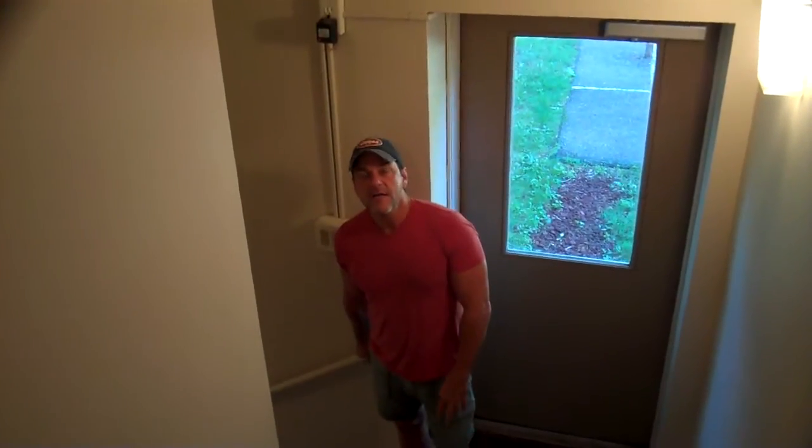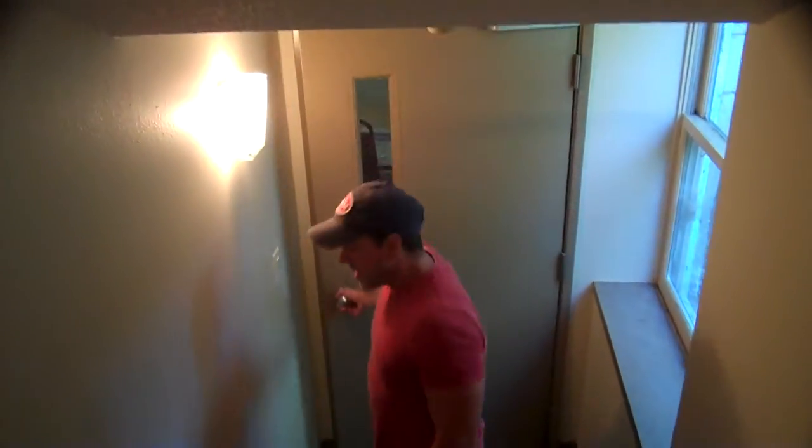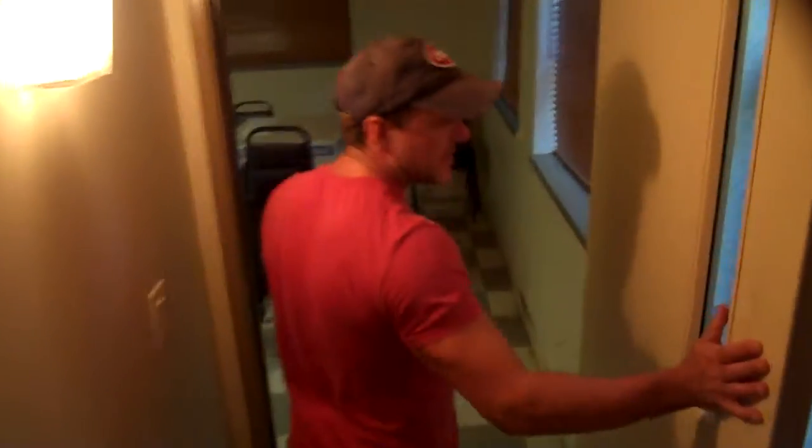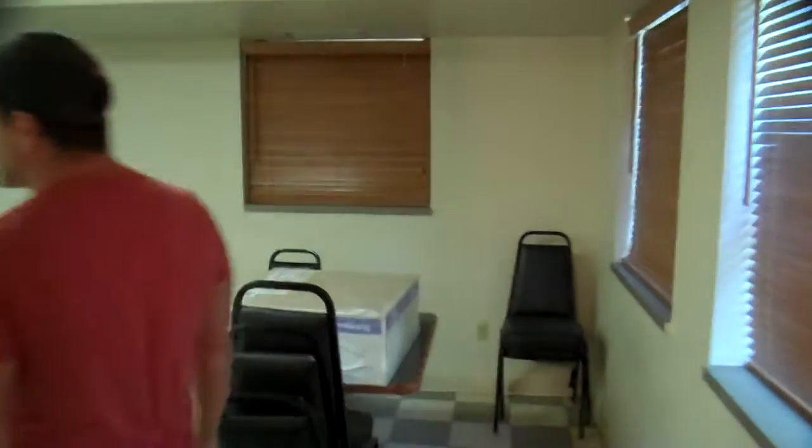All right, Doyle, follow me. Let's go downstairs to the lower level here. This lower level is what we're hoping we can start next summer. This is where the kitchen, the computer area, and kind of the study lounge is.